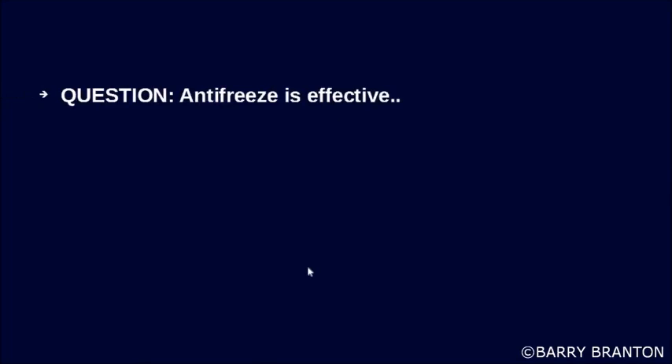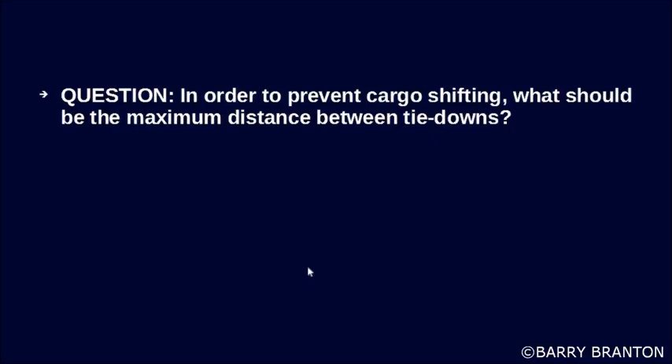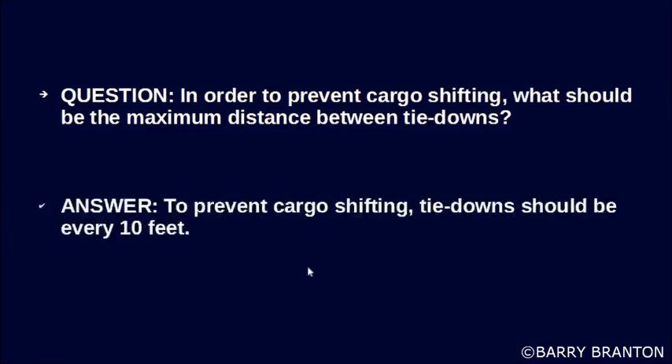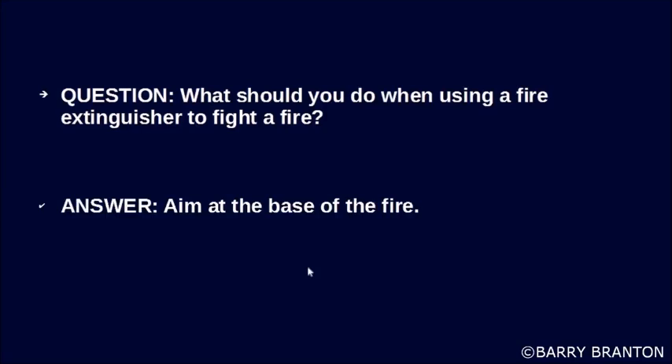Antifreeze is effective under hot conditions as well as cold conditions. In order to prevent cargo shifting, what should be the maximum distance between tie-downs? To prevent cargo shifting, tie-downs should be every 10 feet. What should you do when using a fire extinguisher to fight a fire? Aim at the base of the fire.